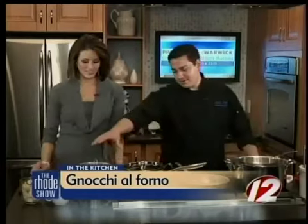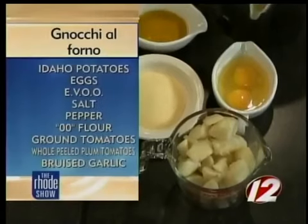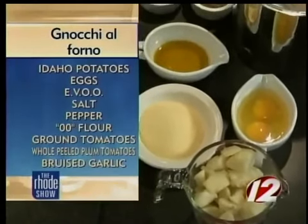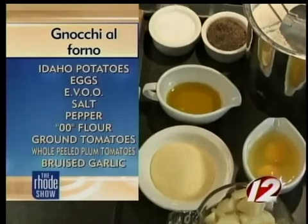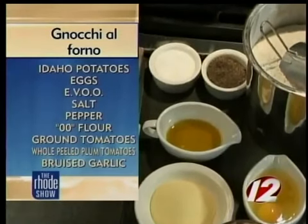Over here we have two Idaho potatoes. They're blanched, peeled, and cooled down. There's two eggs, a little bit of extra virgin olive oil, salt and pepper. And then that's type 00 flour. It's the same as AP flour, it's just ground up finer so it makes a softer pasta. It makes it more tender so you don't end up with gnocchi that taste like little rocks.